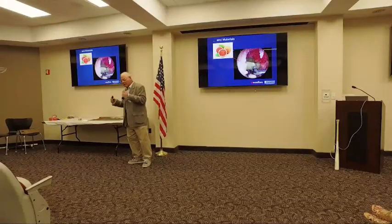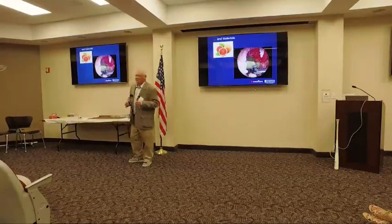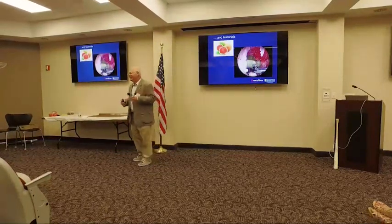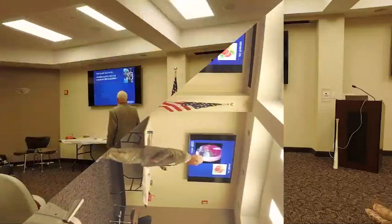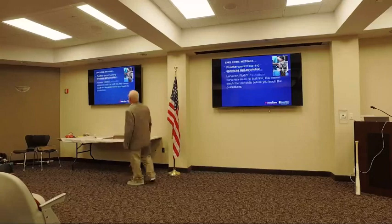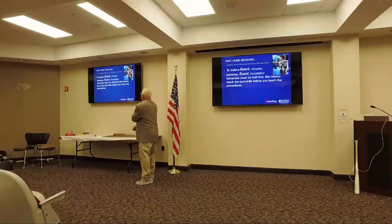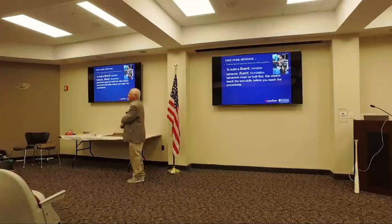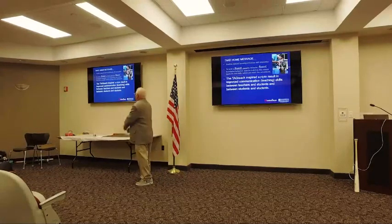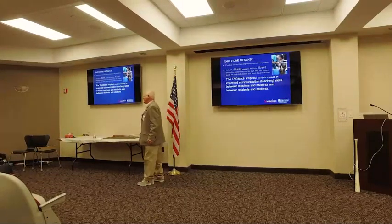What happened was — and this is really cool — they sent me the PGY1s and I trained them for a day. Then I got a phone call from Mark, and he said, 'You've got to train my twos, they're pissed off.' And I said, okay, that's a good thing, I like that. So the take-home message is: positive operant learning enhances skill acquisition. To build a fluent complex behavior, fluent foundation behaviors must be built first. This means teach the tool skills before you teach the procedures. The TAGteach-inspired scripts result in improved communication and teaching skills between teachers and students, and between students and students.